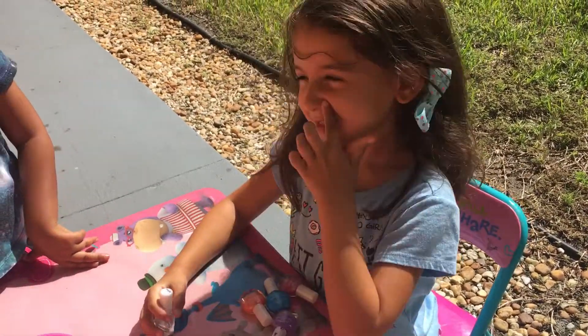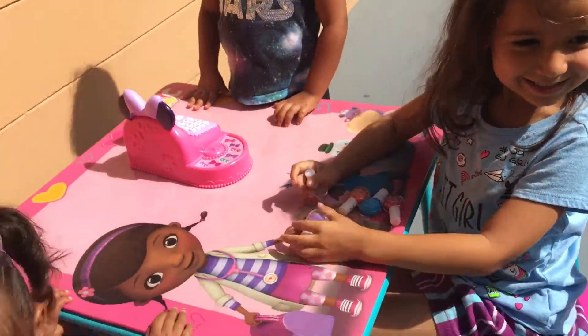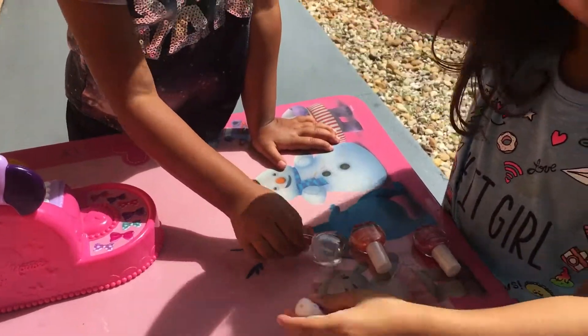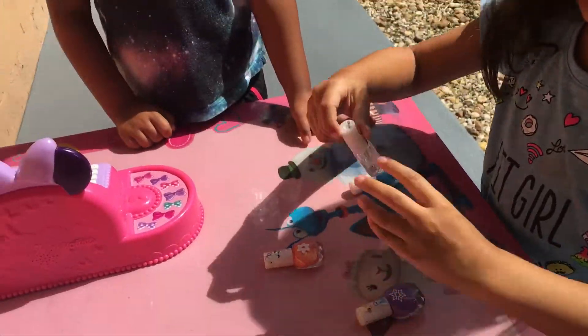Hi, Victoria. Say hi. Hi. Alright, what colors do we have? We got purple, blue, orange, and pink. And pink, okay.